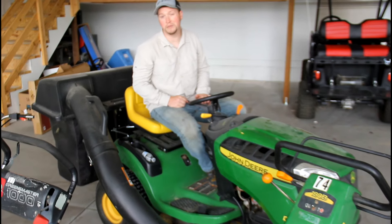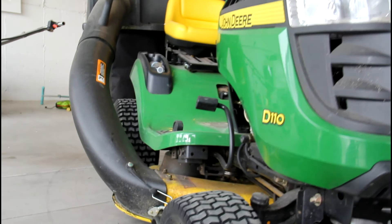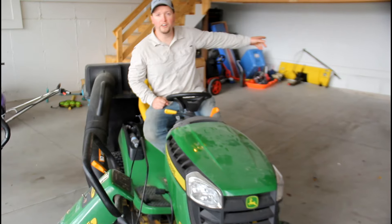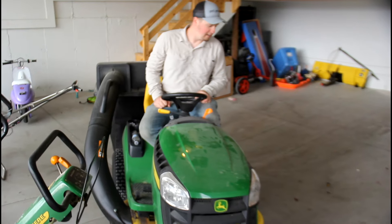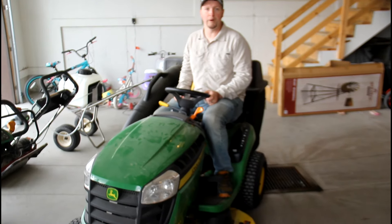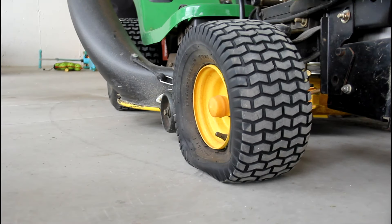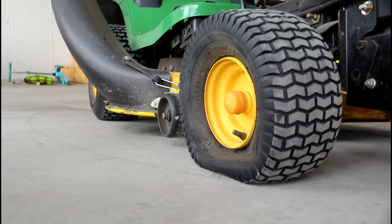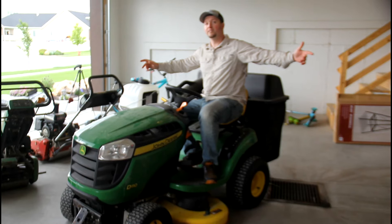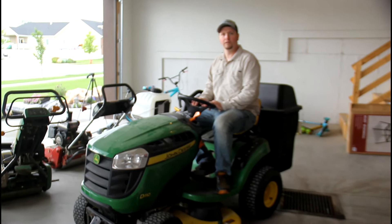Then I've got this, which is last and maybe least. I'm not even really sure what this is. It sits over here underneath my stairs. I wouldn't recommend using this — it's not really good for much of anything, except I put a plow on the front of it to push snow. That's about it, man. And that is a tour of my lawn weapons, or tools.